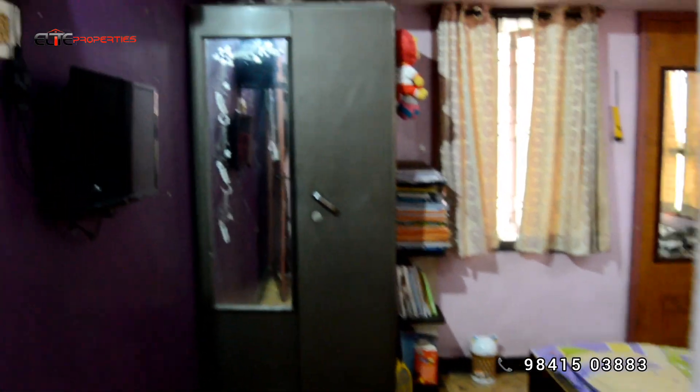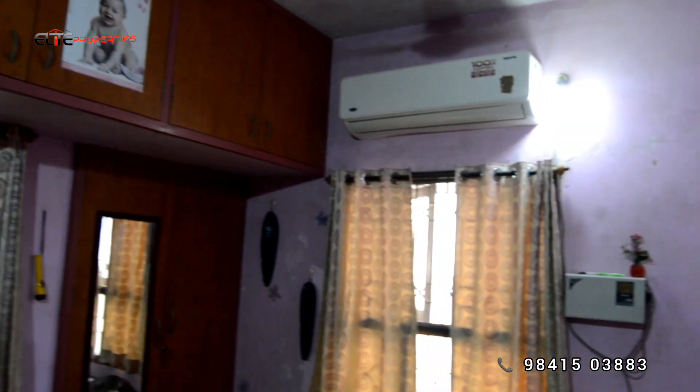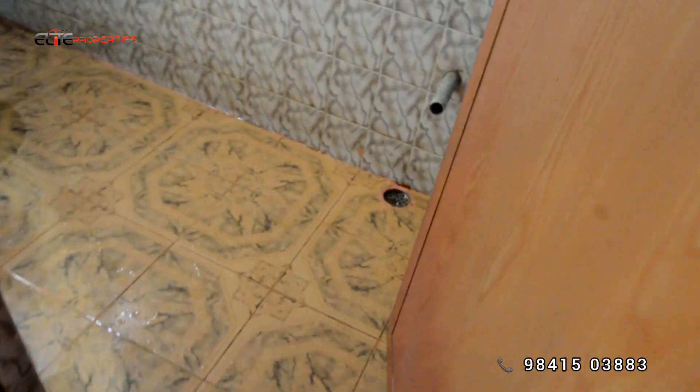Now we have the master bedroom. This property is 18 years old, but it is in good condition. The floor has 16 units. There is a small bedroom on the back side, and the floor has a king-size bedroom. You can also have the attached bathroom. The main doors are very neat — not broken or damaged.